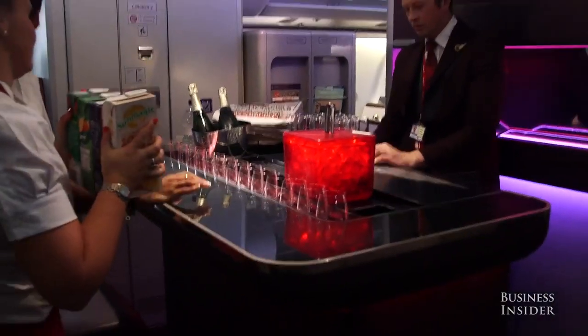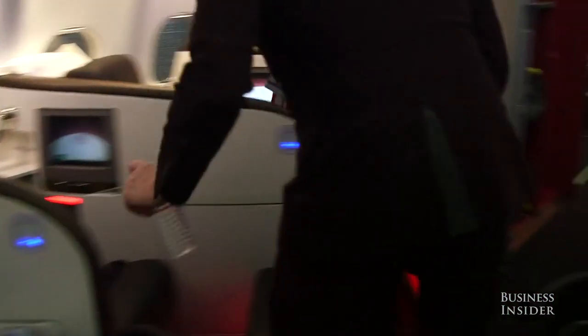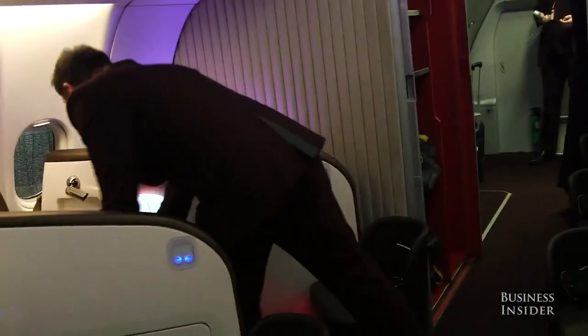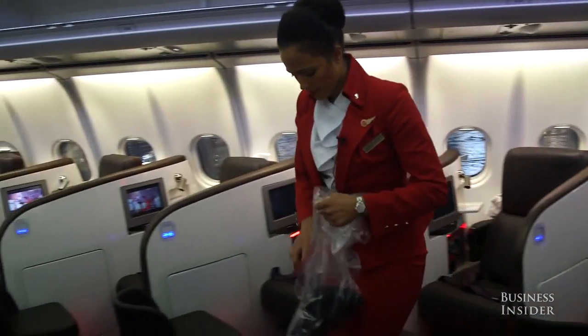We then have to prep the bar. We've got the bar area in upper class — every passenger gets water, so we put all the waters out. We put the headsets, the immunity kits, all those kind of things. And as soon as all of that is done and we've passed that on to the management, then passengers can get on.